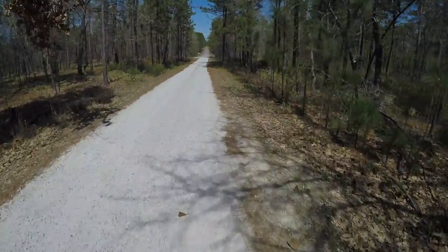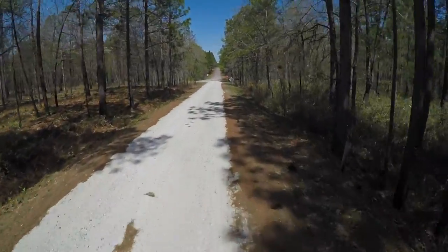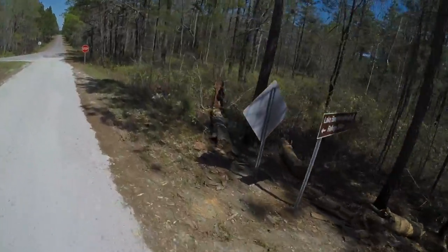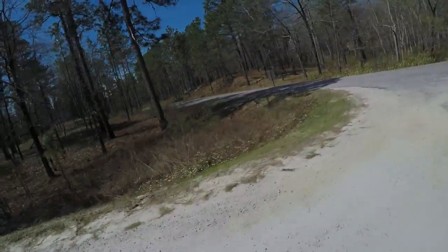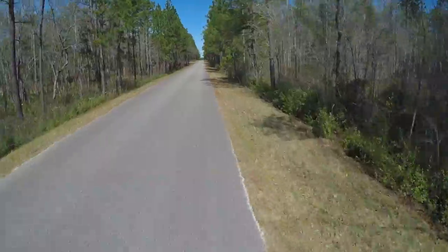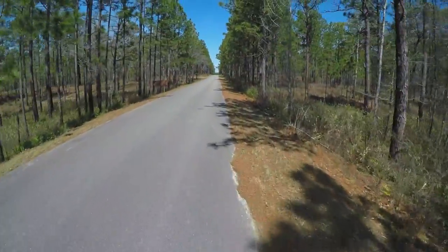I've got to say that this Specialized Chisel was really ideal for this kind of riding. Back home, all the gravel grinders that are coming up, and really these back roads and paths and stuff — super nice. This bike feels really light; it's aluminum. Feels really light and feels pretty darn efficient too. I didn't check the tire pressure before I left.